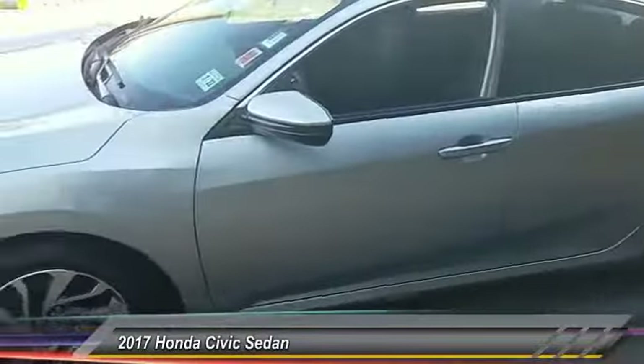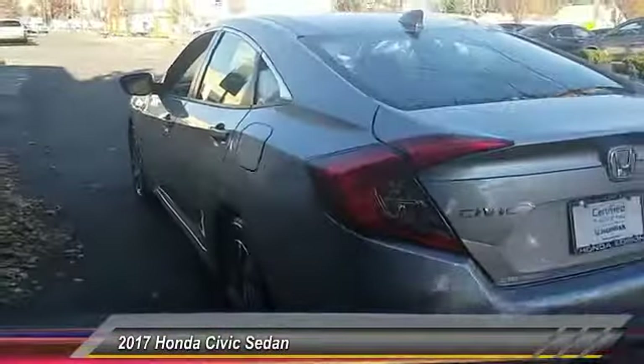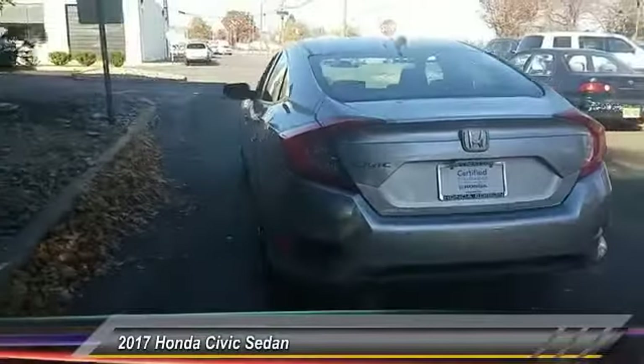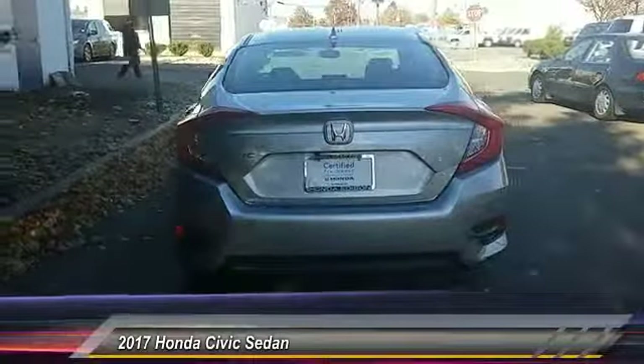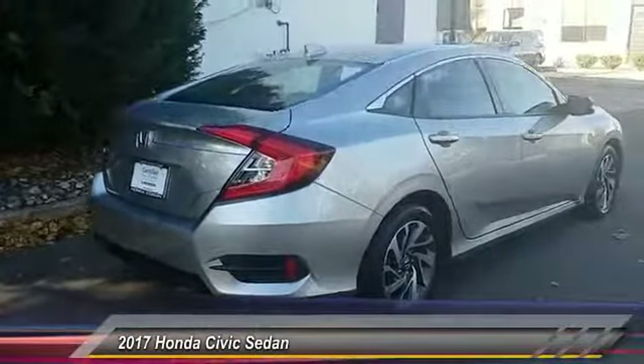This vehicle has less than 3,000 miles. Here are some of this vehicle's great options: stability control, remote engine start, keyless entry, anti-lock braking system, traction control, steering wheel audio controls, backup camera, Bluetooth, adjustable steering wheel, and driver airbag.